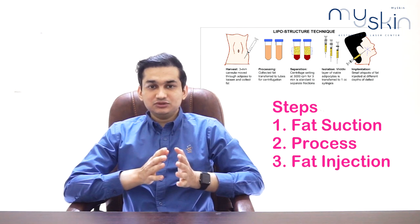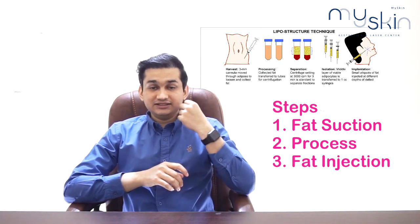Now, what are the differences between these two and how are they used? First, let's talk about fat grafting. In fat grafting, fat is removed from your own body — from areas like the thigh or belly — and then injected into the face. There are advantages and disadvantages to this procedure.